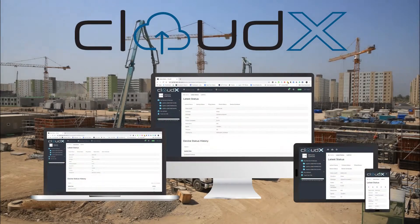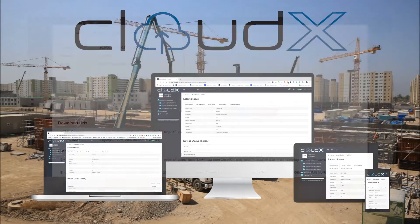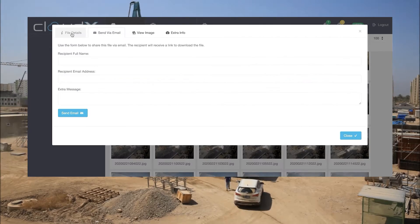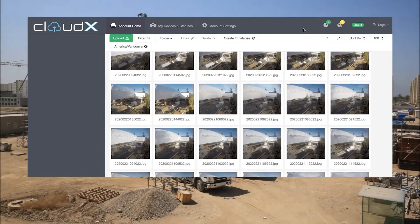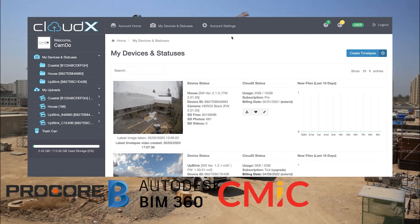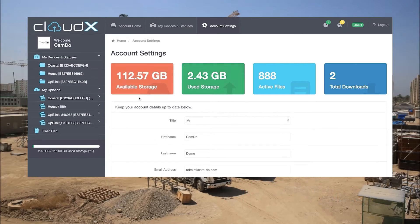Our upload platform is called CloudX Pro. It's a powerful tool which helps bring peace of mind, but it also allows for stakeholder engagement and integrations to many construction management platforms such as Procore, BIM 360, CMIC, PlanGrid, and many more. You can use this with Wi-Fi or the cell network.